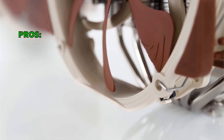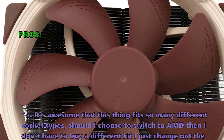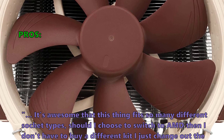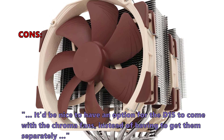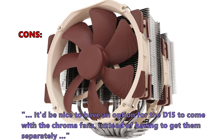Here is what customers love about it. It's awesome that this thing fits so many different socket types — should you choose to switch to AMD, you don't have to buy a different kit, just change out the mounts. Customers love the performance and are amazed at how quiet and overclockable this cooler is. A few customers noted it would be nice to have an option for the D15 to come with the Chromax fans, instead of having to get them separately.